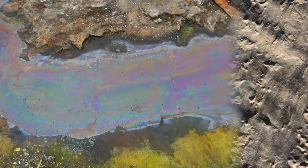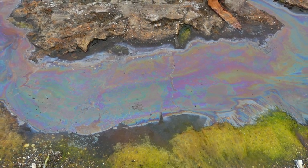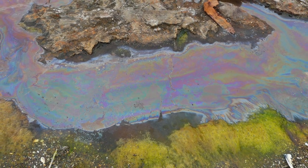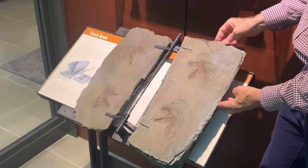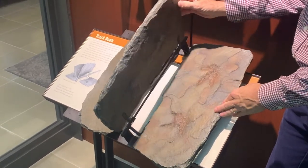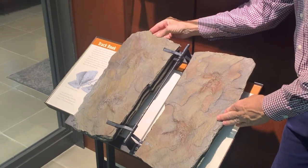The presence of a thin microbial film on the sediment's surface has important implications for the preservation of footprints in the Connecticut Valley. This thin coating of microorganisms gave the mud a little extra cohesion and firmness that could help footprints more readily hold their shape after being made, and thus be more likely to survive burial and lithification.